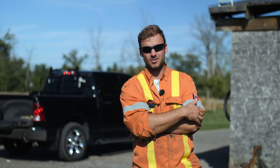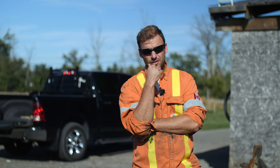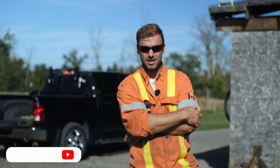Hey guys, welcome back. We're a Canadian homesteading and how-to channel. We do quite a few EcoDiesel videos, which is what we're bringing you today.